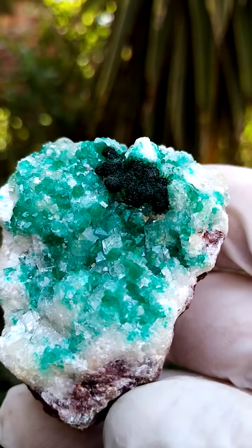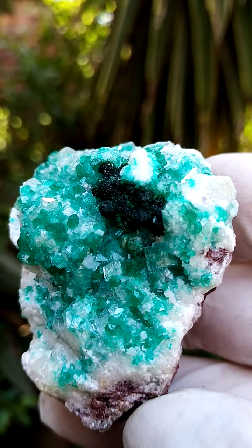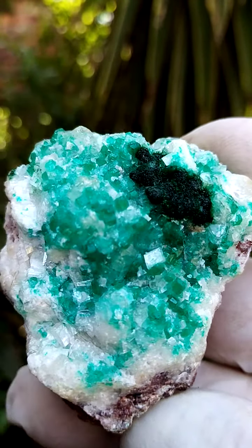All the way from Namibia — of course, the famous old Tsumeb Mine. Last mined, I think, in the late previous century. It's now 2023.